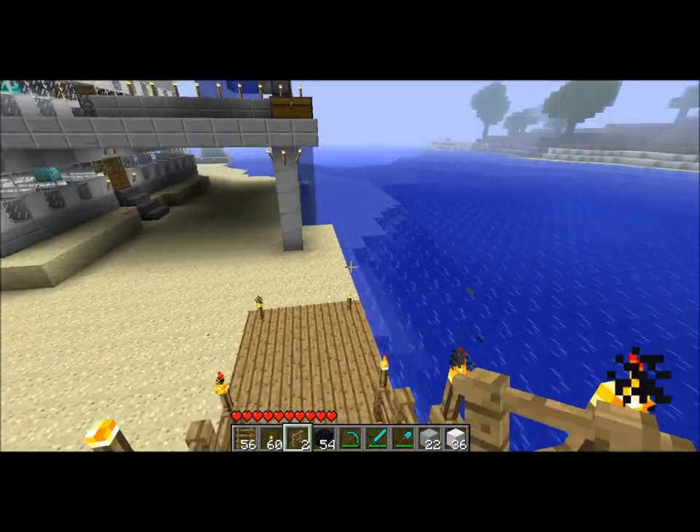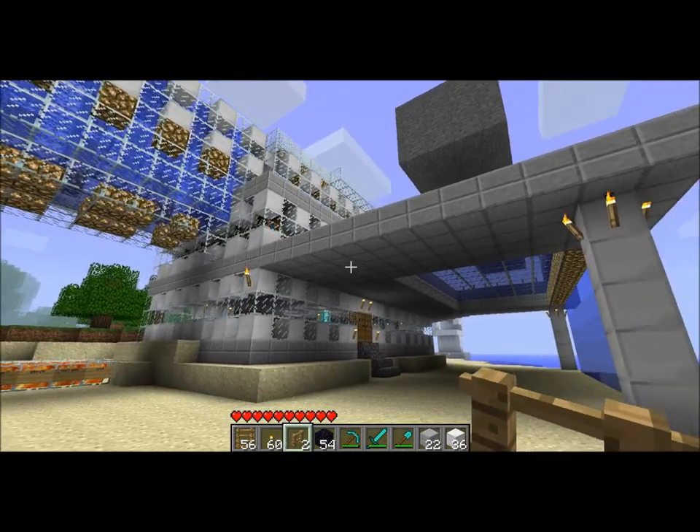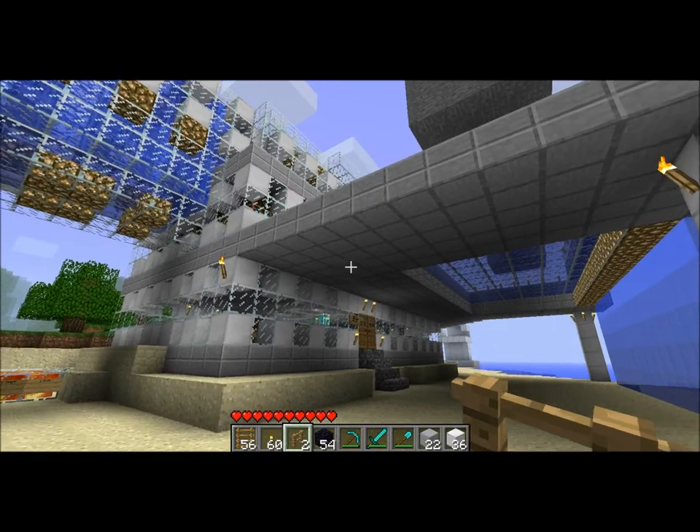Hey everybody, it's me here again, showing off another one of my houses, this time in somebody's server. So, it's not my official house.